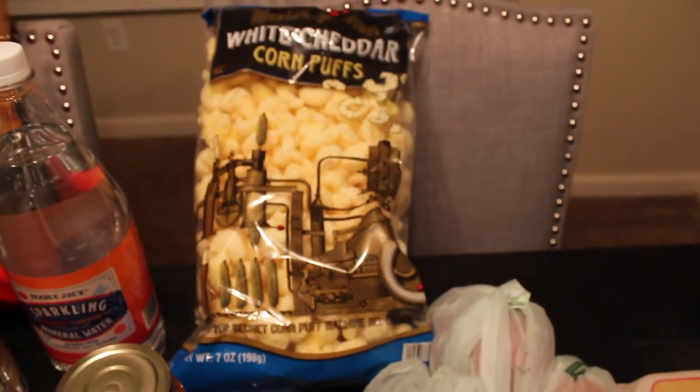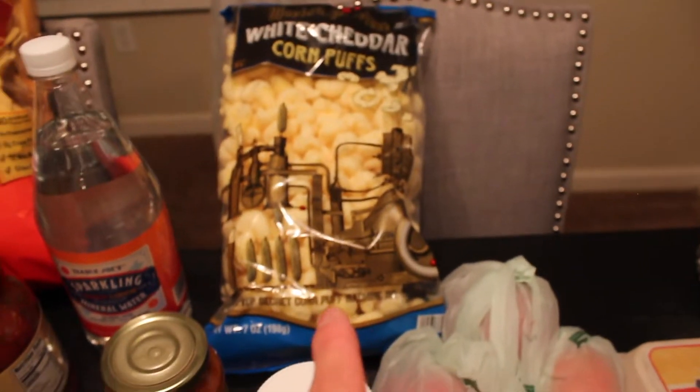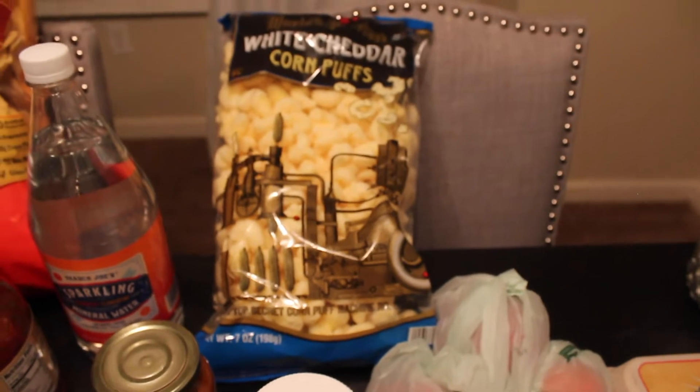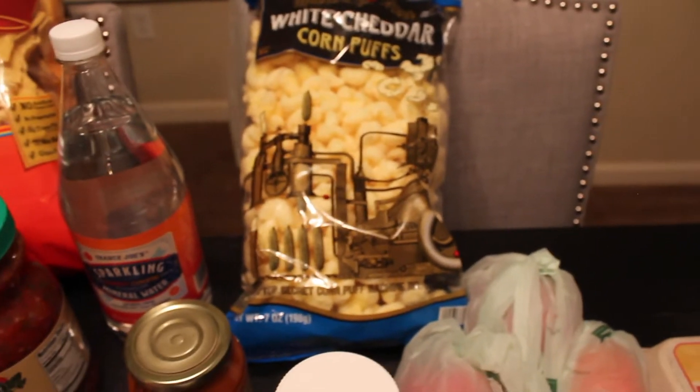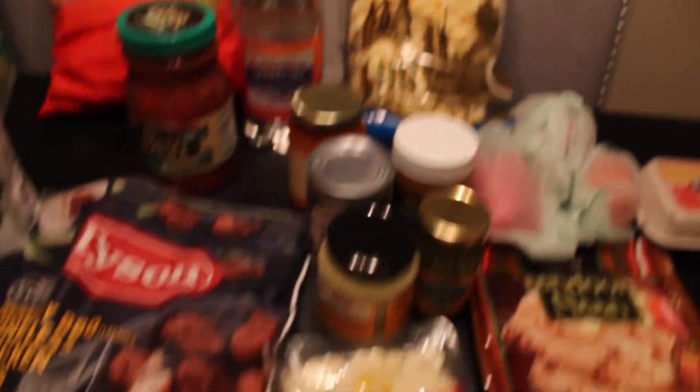We got some white cheddar corn puffs. In my opinion, these are actually better than Pirate's Booty. Pirate's Booty - as soon as you open the bag they get hard right away, so we end up wasting some of the bag. These are probably half the price of Pirate's Booty and they last a lot longer, and they have a better texture.